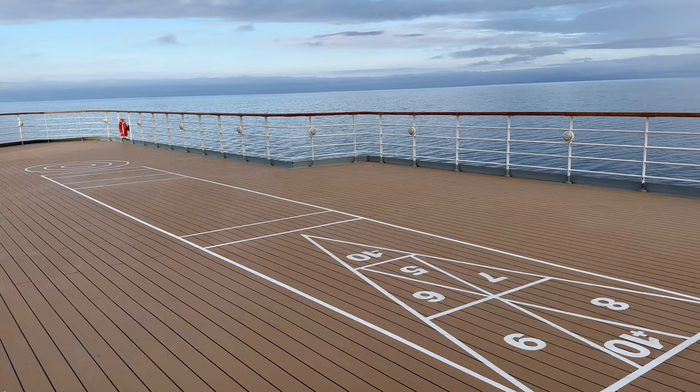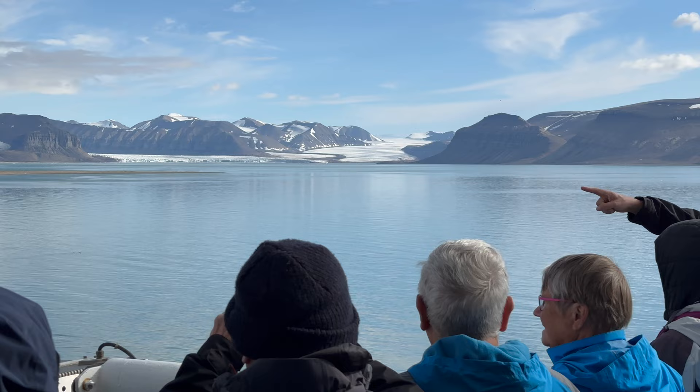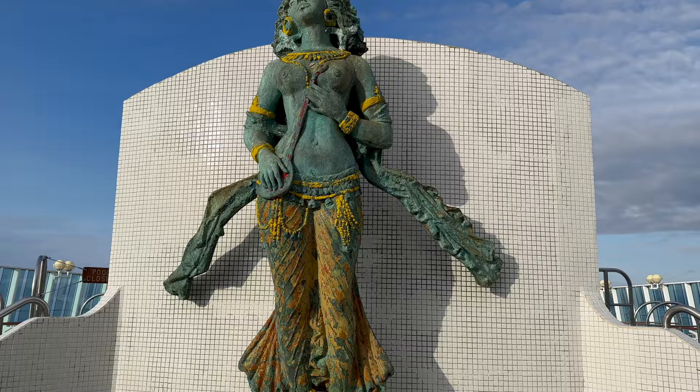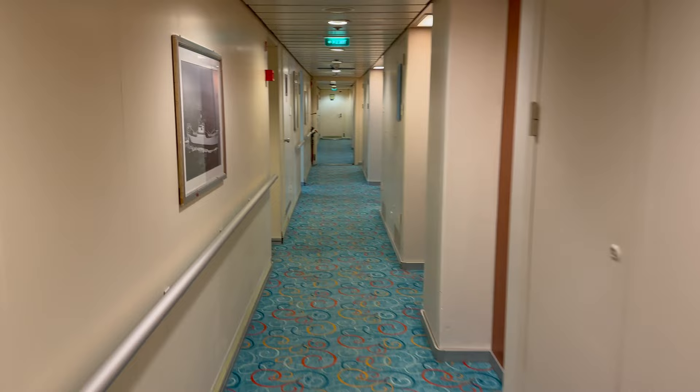Up on deck 11, there was even more outdoor space, including a vast terrace towards the back, which had room for deck games and plenty of space to enjoy the scenery. It was often less crowded up here than down on the promenade deck, albeit slightly more windy. Deck 11 also features another outdoor swimming pool, another pair of hot tubs and plenty of deck chairs. I'm taking this ship again for a Northern Lights cruise next year and I already know I'll be spending a lot of time up here.